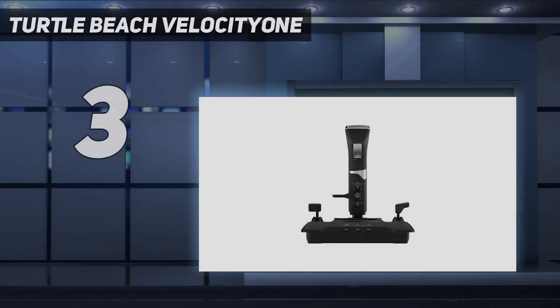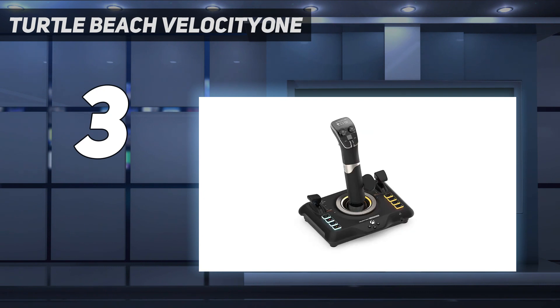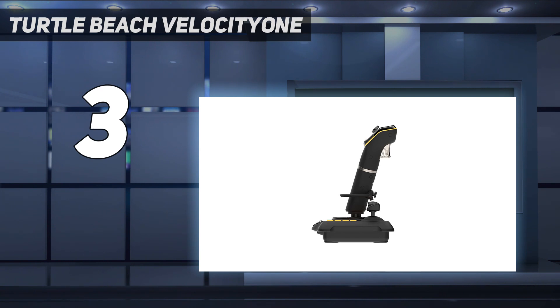At number 3: Turtle Beach Velocity One. Unlike a traditional HOTAS, Turtle Beach's debut into flight sim control interfaces is more like a flight stick that just happens to have thruster inputs. The PC and Xbox-compatible Velocity One's non-traditional design works, thanks to some high-grade construction materials and subtle design touches.